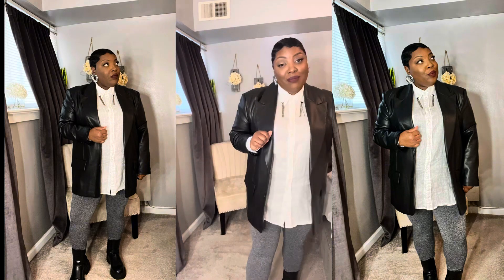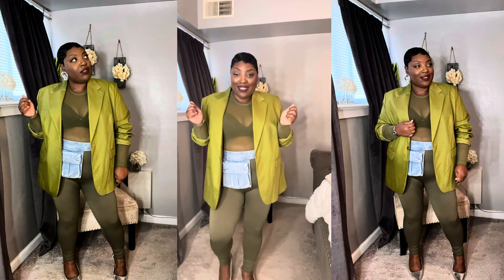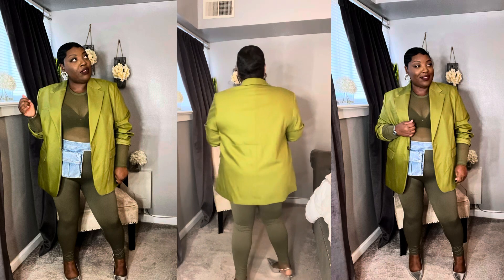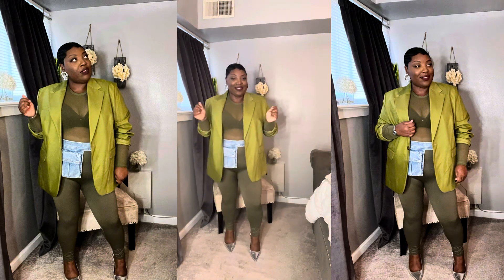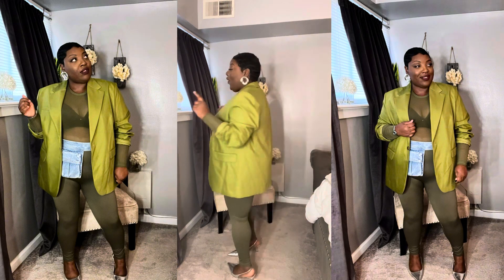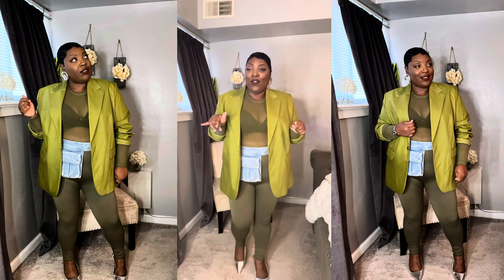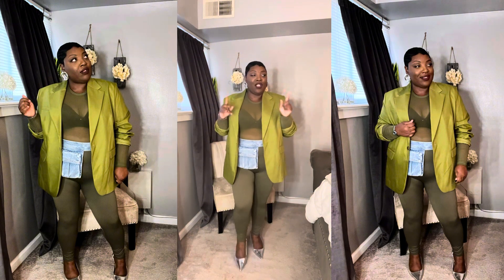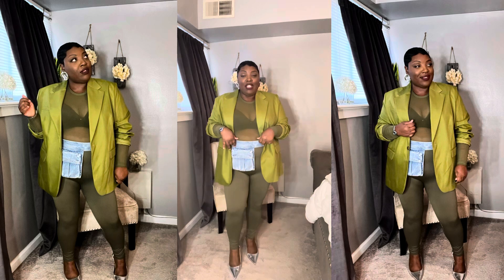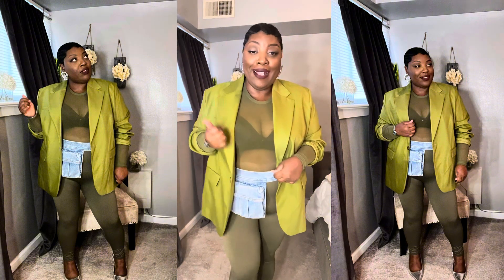Look number two — did you think you could do this much with a pair of leggings? This is a look I would do happy hour in. If you need a quick last-minute outfit, you want happy hour: mesh bodysuit, blazer, leggings, either a statement belt or something funky, and a cute little heel — cute little look, real quick, last minute.